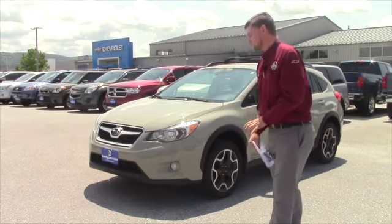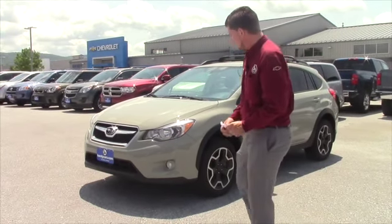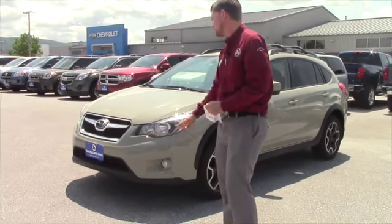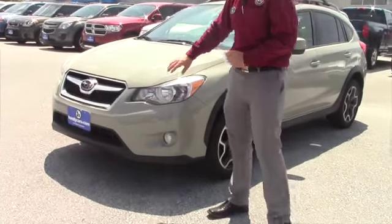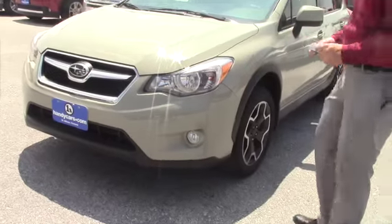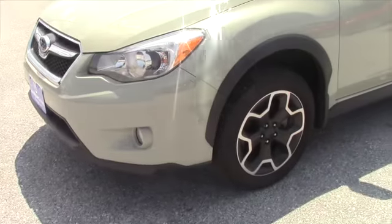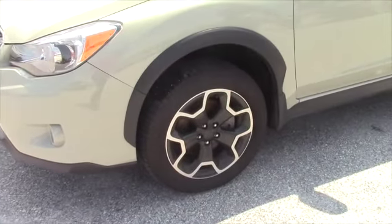This is a 2014 Subaru Crosstrek. You've got fog lights with this one, the clear headlight lenses, the nice 2014 front end on this Subaru, and it has really cool Subaru rims that come with this vehicle.